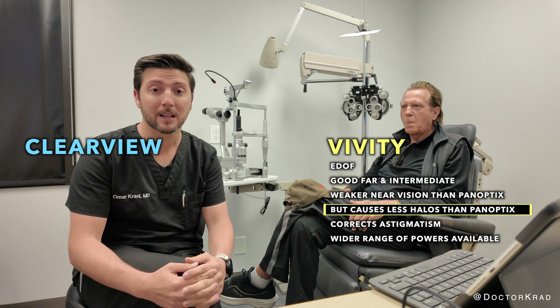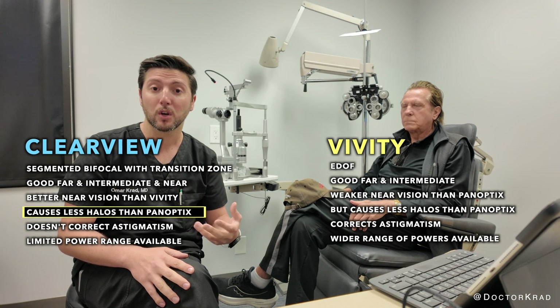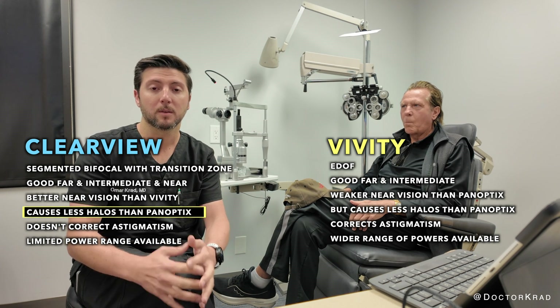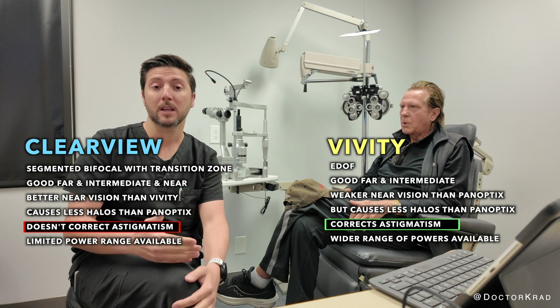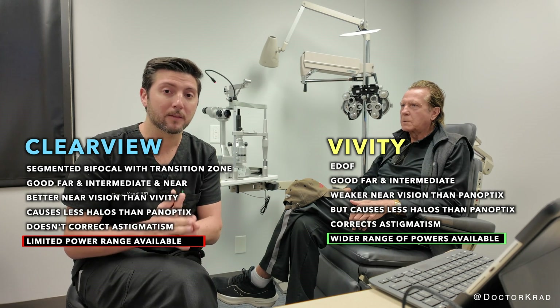There's a lens called the Clear View from LensTech, and it provides good far vision, intermediate, and near, but it has a very good profile at night as well. It tends to not cause halo symptoms to patients. The only thing the Vividy has over the Clear View is the Vividy can correct astigmatism, whereas the Clear View cannot. So fewer people are a candidate for the Clear View.